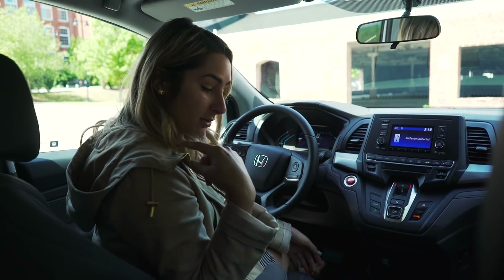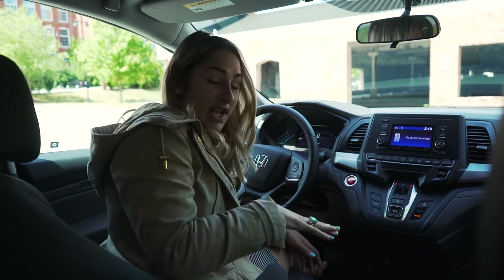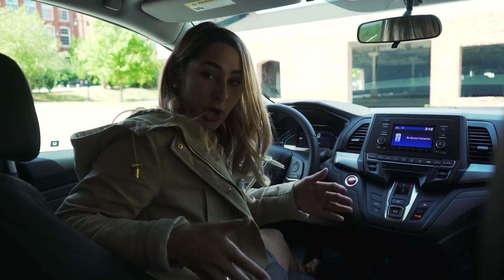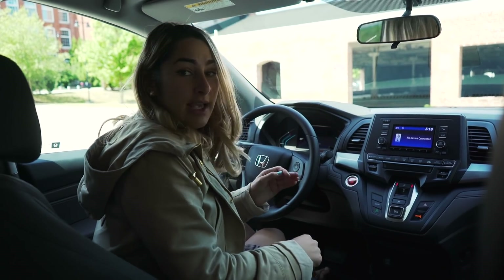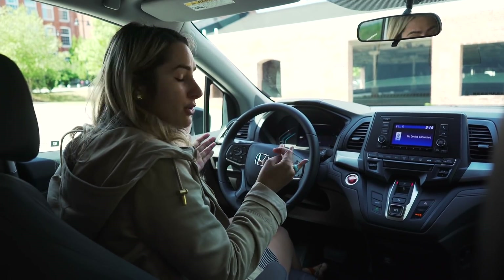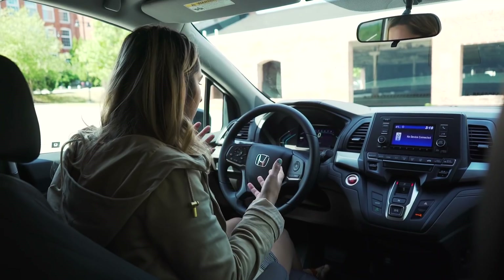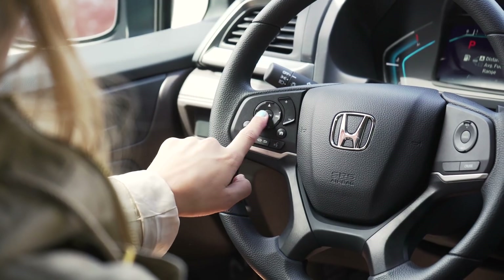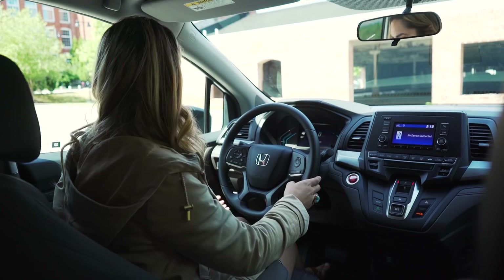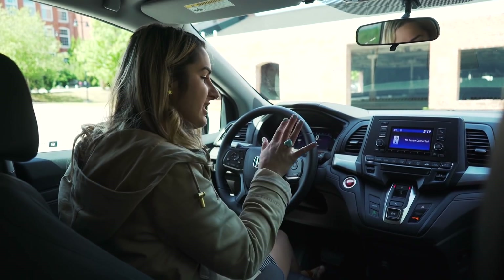Another thing that stood out is the center console. On the old one there was nothing there — it was an extra you had to add. This one is a large center console with four cup holders, a deep well, an auxiliary port, USB connections, and a quick charge 2.5-amp USB. There's also a new TFT dial up front with a digital odometer — nice and colorful and bright — with steering wheel buttons to control it, similar to the 10th generation Civic. On the side they have an electric parking brake and brake hold system, which makes everything very streamlined.